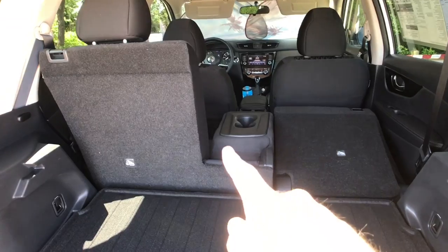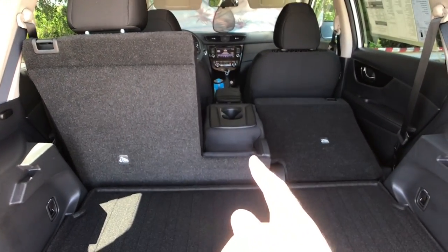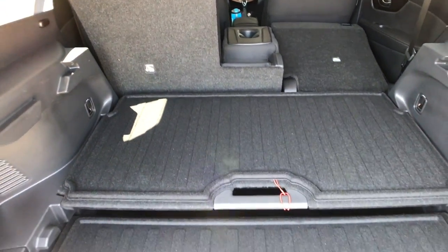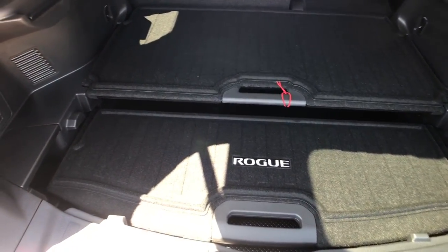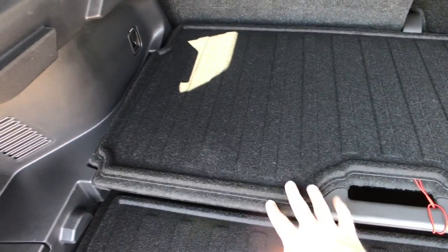We do have an actual center pass-through, so you can have both seats up and have that pass-through for a skinny item, or you can fold all the seats down with the handle on both sides. One cool thing about this cargo area is we have a dividing shelf system — I like to call it divide and conquer, but it's divide and hide. You can pretty much move these wherever you want.